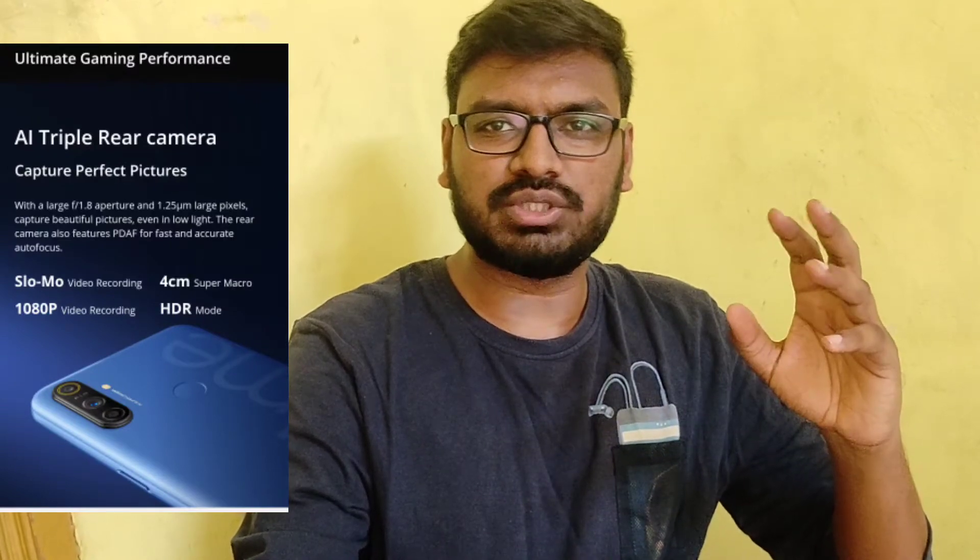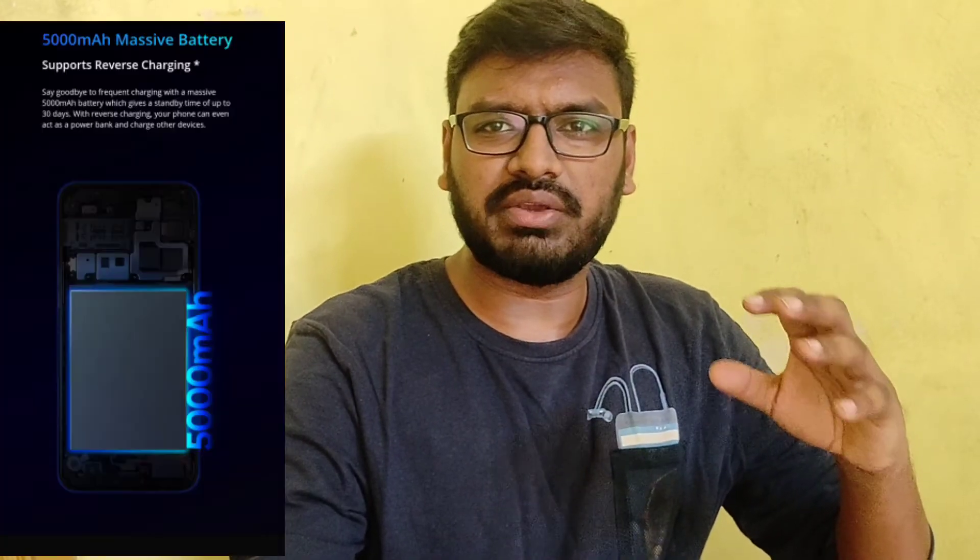The Narzo 10A features a Mediatek Helio G70 processor and a 6.5-inch Full HD display. It has a triple camera setup with a 12MP main camera and 2MP macro shots, a 5MP front camera, and a 5000mAh massive battery with reverse charging support.